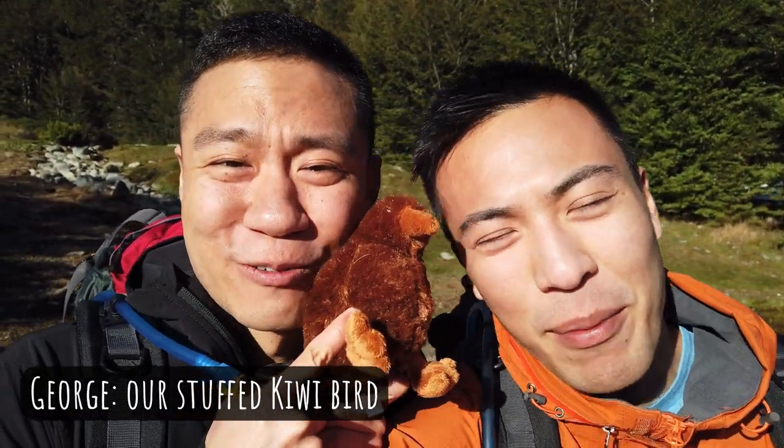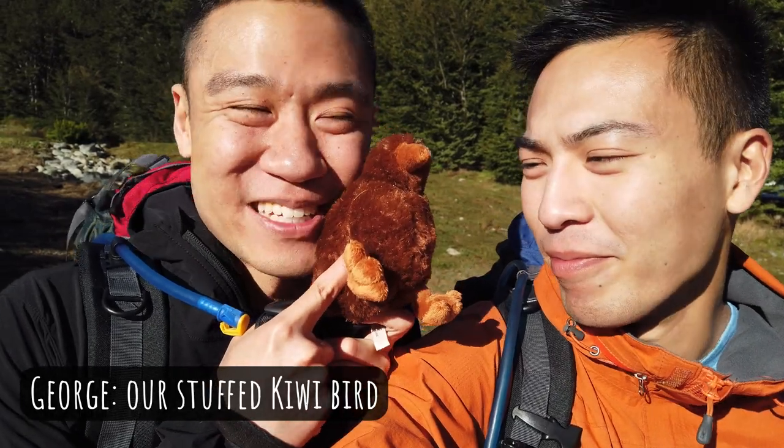George is here with us. He's probably going to get really dirty during this time. But this is going to be the Routeburn. Let's do this.